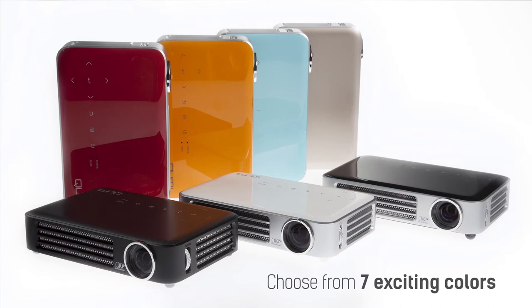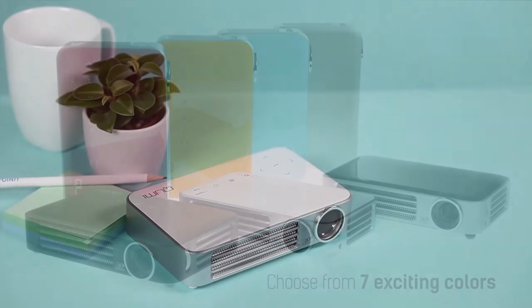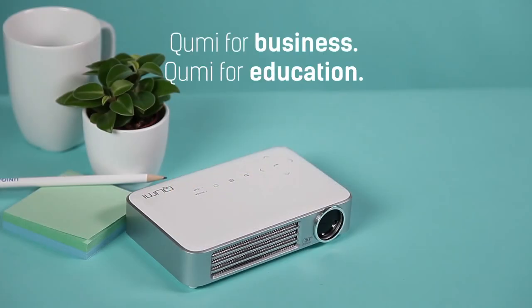Your Kumi can be exciting too! Choose from 7 elegant colors and match the new KumiQ6 to your business style and communication. The new KumiQ6 is a perfect choice for professional use.